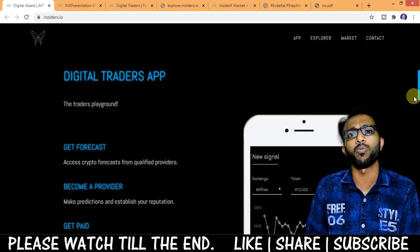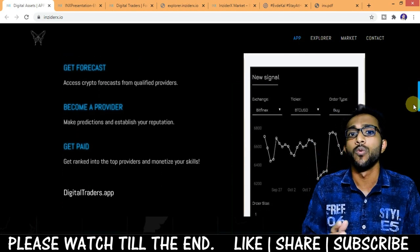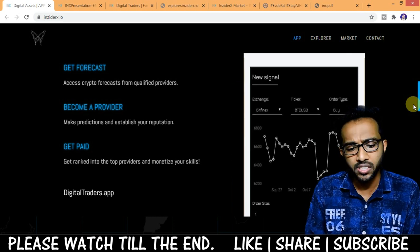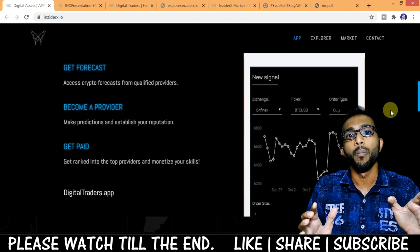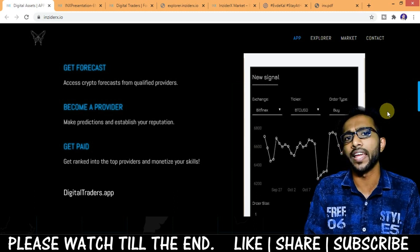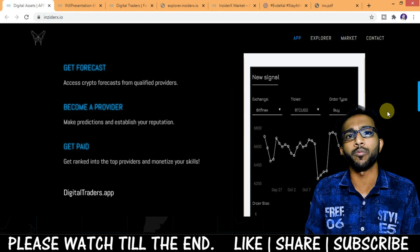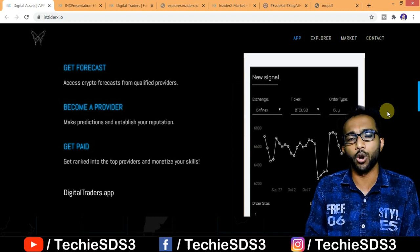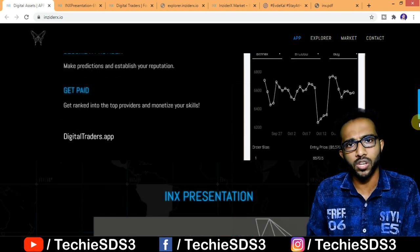It's like YouTube, where YouTubers post videos — here, expert providers will post forecasts about the crypto market. If you want to become a provider, you can also monetize your skills, as your subscribers will pay you in INX or BTC. INX is their own coin, which is already being traded on stemcoin.com.